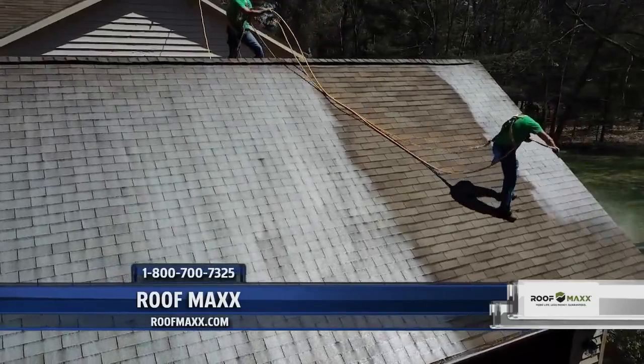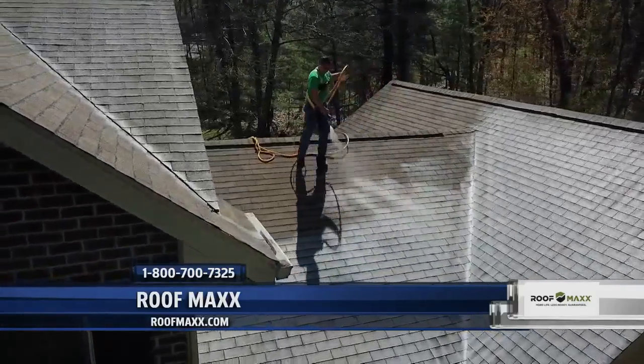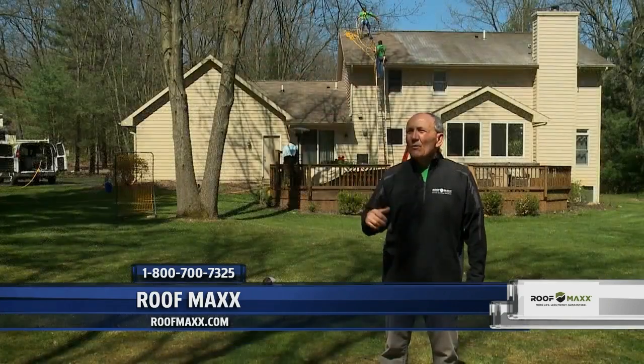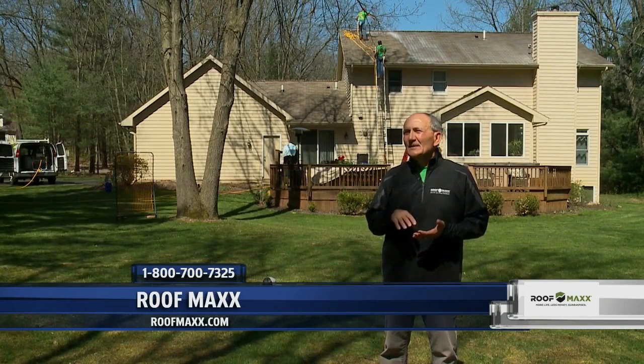What we're doing right now is what's called sustainable roofing. This roof is about 15 years old, and the asphalt layer of the asphalt shingle has become dry and brittle. In the past, there was no other option but to replace that roof. So what we're doing now is putting the flexibility back into the asphalt shingle.